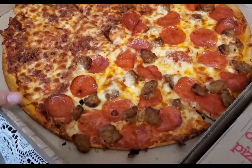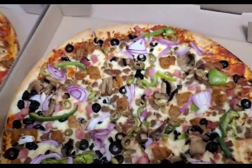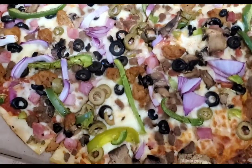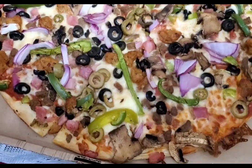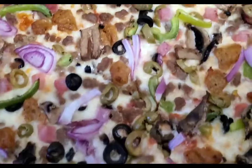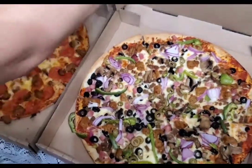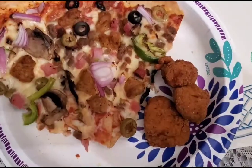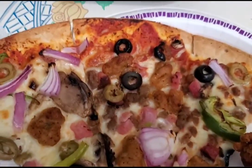We got pizza — half Canadian bacon, half pepperoni and sausage for the boys. And then we got the Stampede pizza, which has everything on it: onions, olives, mushrooms, green peppers, bacon, and sausage. That looks good. This is from Pizza Ranch.